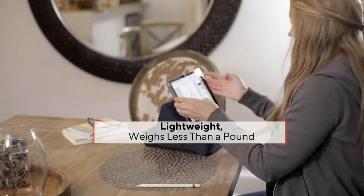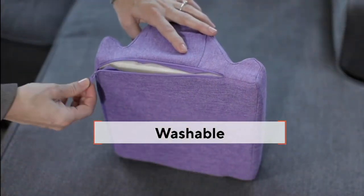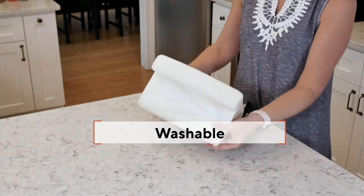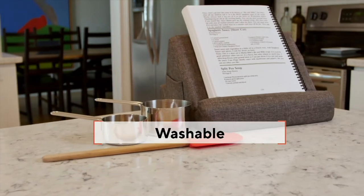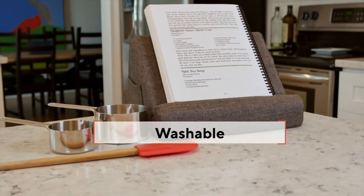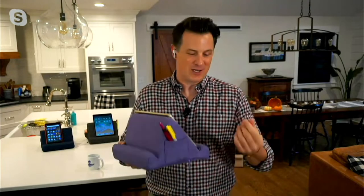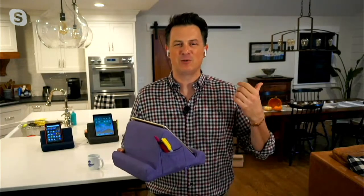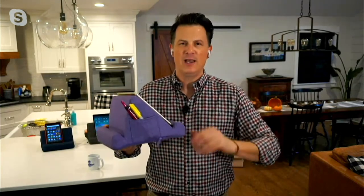When the kiddos are enjoying this, you can take it anywhere around the house. It's lightweight and also great for road trips — the kids are in the backseat watching their favorite movies. You're having a little serenity in the front seat. It's also washable: unzip the cover, throw it in the washing machine, and a lot of times you'll just use a damp washcloth to wipe off anything.